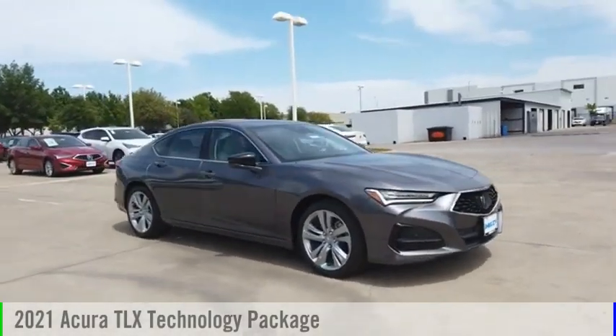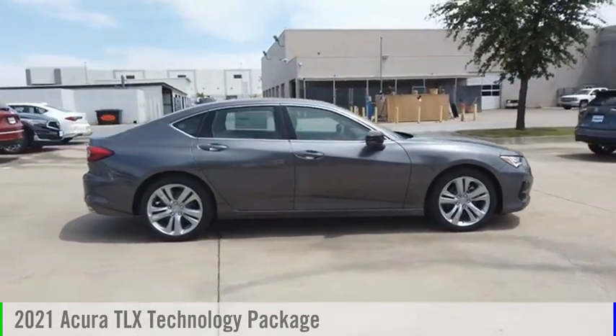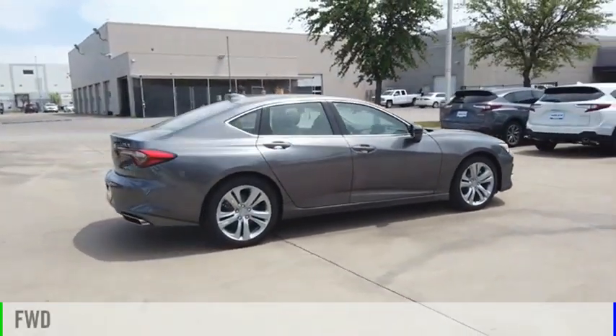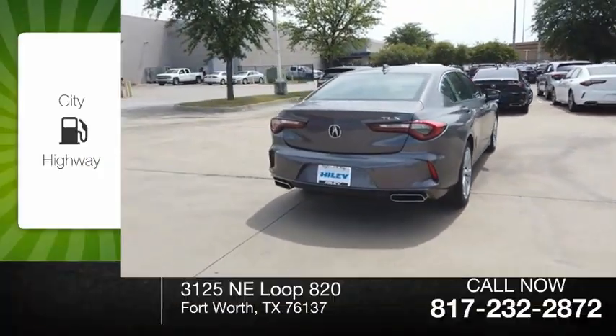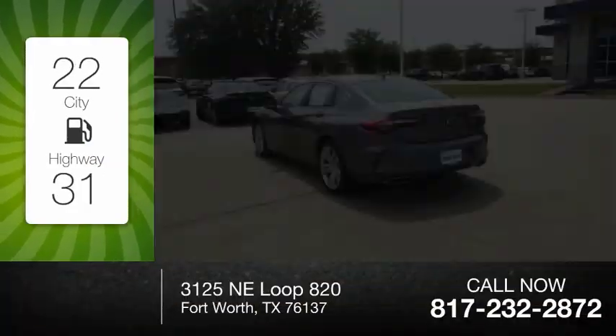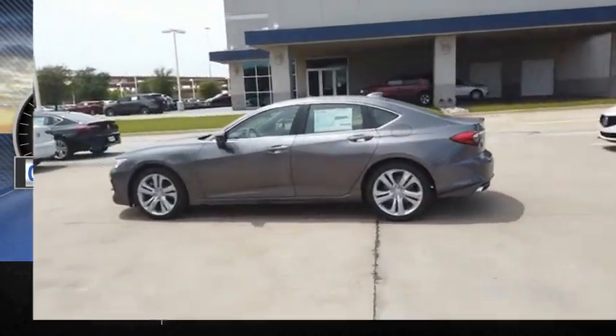Stop by and take a look at the 2021 Acura TLX. This vehicle is powered by a front-wheel drive, four-cylinder, 2.0-liter engine. Great fuel efficiency saves you money by requiring fewer trips to the gas station. This vehicle has less than 100 miles.